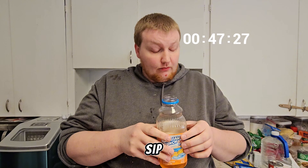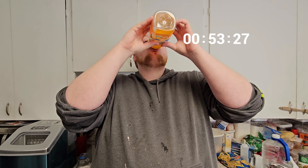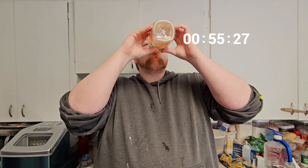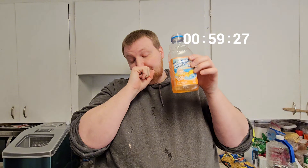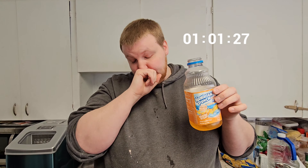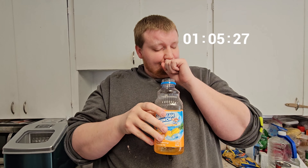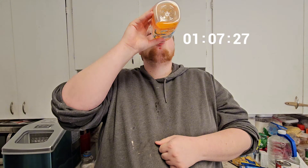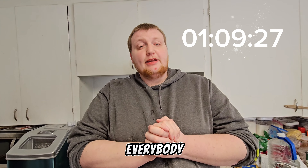Last sip. Just kidding. There we go. There we go everybody.